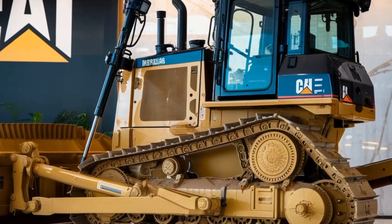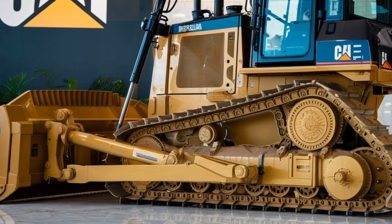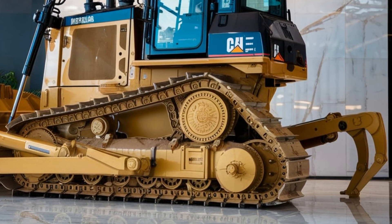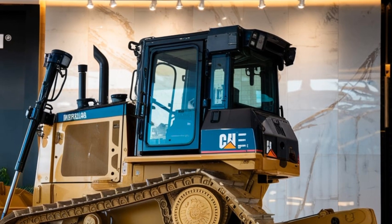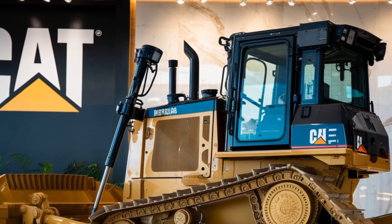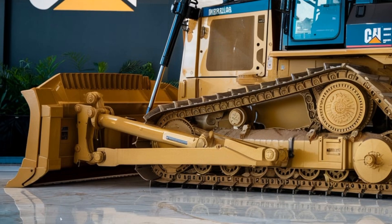First things first, let's talk about the heart of this machine — the engine. The D6EX features an upgraded Cat C9.3B engine that packs serious punch while being remarkably fuel efficient. Caterpillar's focus on sustainability means you're getting more power while reducing emissions, making this a smart choice for companies looking to stay ahead of regulations. Whether you're pushing through tough clay or handling precise grading, this machine adapts effortlessly to your needs.